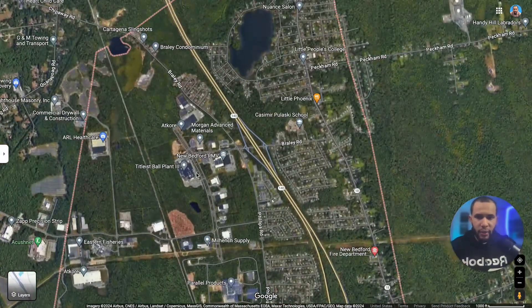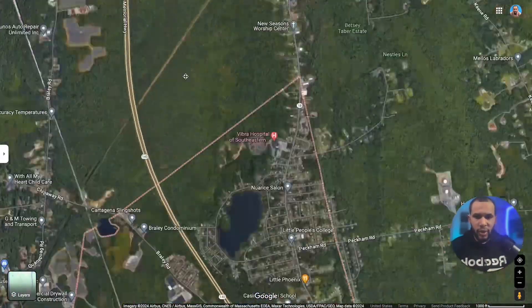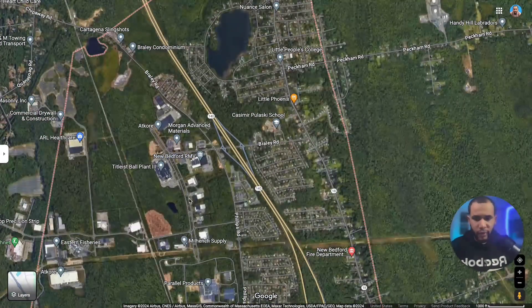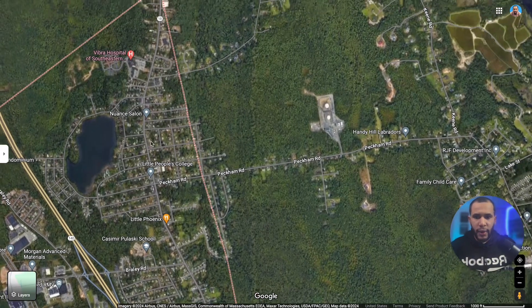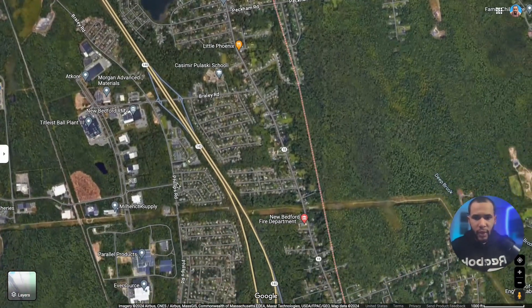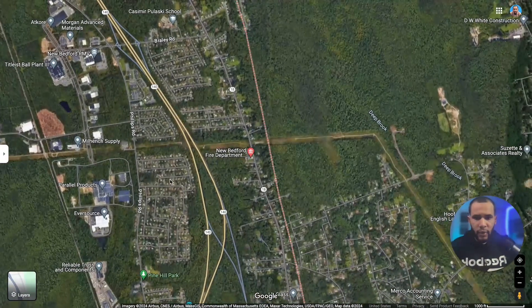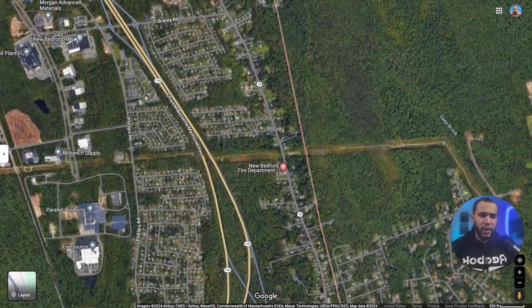Up in the deep north end we have the Registry of Motor Vehicles. If you live in Freetown, you'd be just 10-15 minutes away. Also in the north end we have Little People's College, which is a daycare, so if you have kids there's one right here. We also have the fire department. I'm not going to show every little thing — I'll focus on major things like schools and grocery stores.